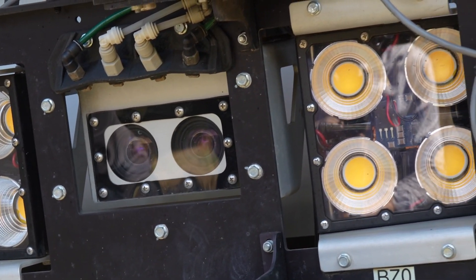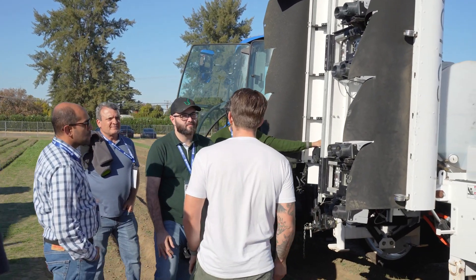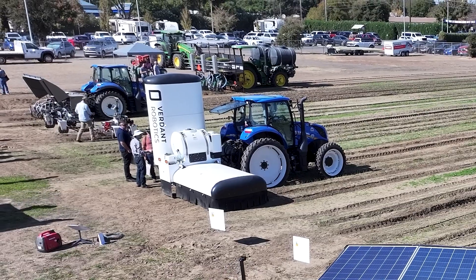That is correct. Our droplet size is large enough that the wind doesn't affect it at all, and the skirts on the bottom of the machine really help to mitigate that, so wind is not a problem.